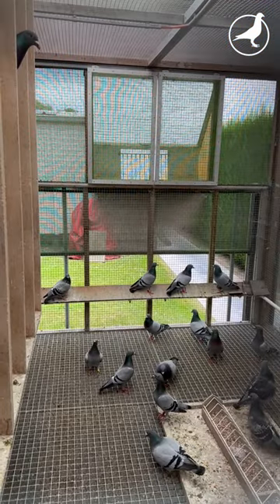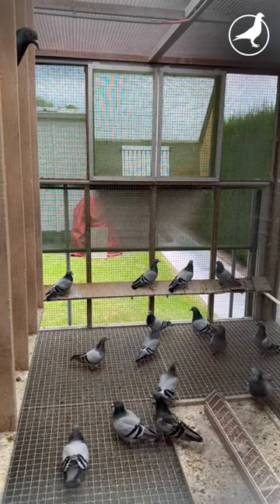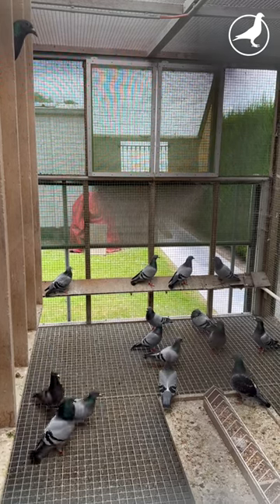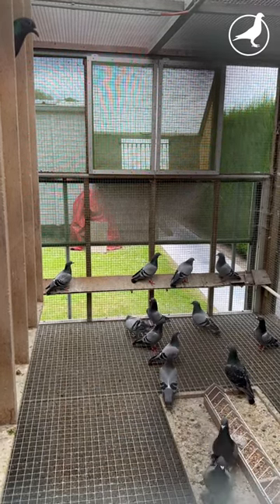Paratyphoid is in my opinion perhaps the number one disease in racing pigeons. It acts like a sleeping agent that chronically undermines the immune status of a whole pigeon colony, bringing in other diseases. That is my opinion, so I really like to take preventive measures against paratyphoid.